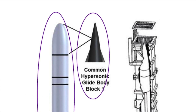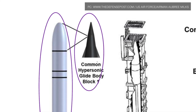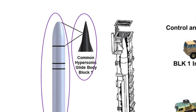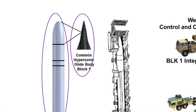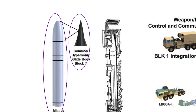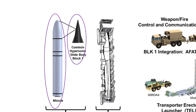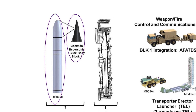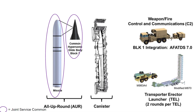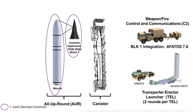The Long Range Hypersonic Weapon consists of a canister-based ballistic missile with a diameter of 34.5 inches — compared to a Tomahawk cruise missile's diameter of about 20 inches. The LRHW will have the Common Hypersonic Glide Body placed on top of it. A Transporter Erector Launcher will provide system mobility using modified M983A4 Heavy Expanded Mobility Tactical Trucks, currently used in the Patriot Anti-Aircraft Missile System. An M870 trailer will move the TEL. The AF-TDS Advanced Field Artillery Tactical Data System version 7.0 will handle battle management, and each TEL will carry two missile canisters.